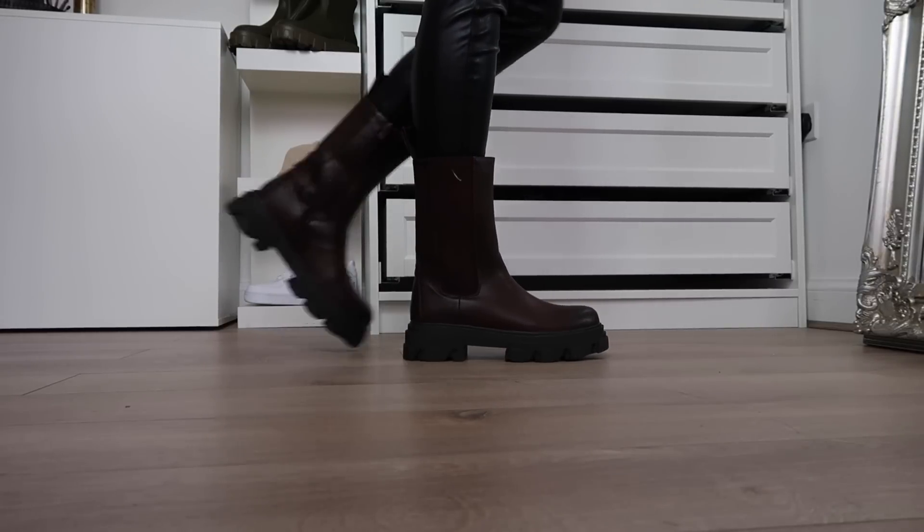They're from Ego. They actually really match my tracksuit — that could be an outfit. I'll link what I'm wearing in the description box as well. This is from a brand called Yesterday's Dreamers, I think. Really good tracksuit by the way, just as good as Zara's quality. But yeah, I just love these boots and I thought they were unreal. I can't wait to style them — there are so many different ways I want to wear them.